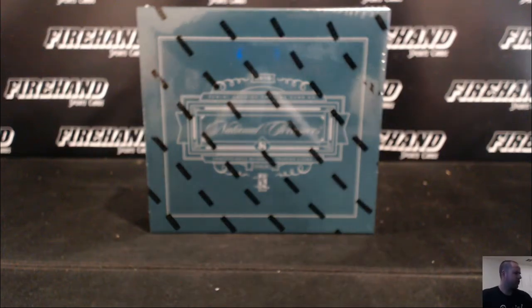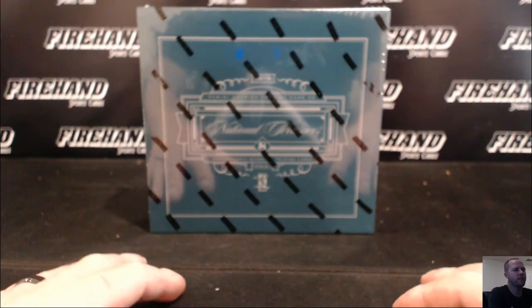Okay guys, here we go. 2016 National Treasures Baseball, single box, random numbers 115.